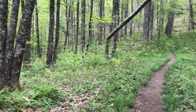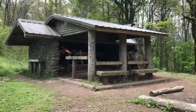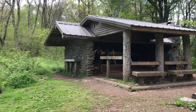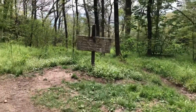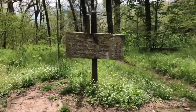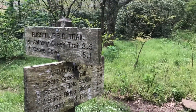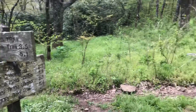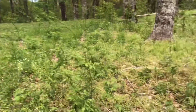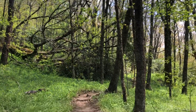I guess this is Big Abrams Gap, but there's no signage. The Russell Field Shelter — three miles left, headed for the Spence Field Shelter. There's actually a couple of trails here too.